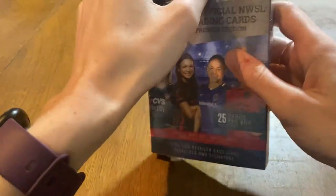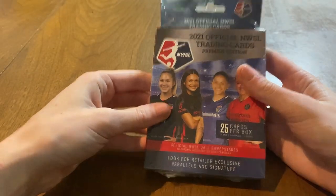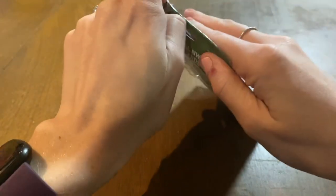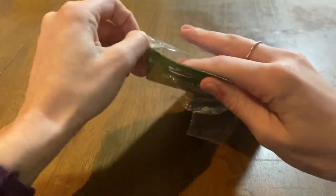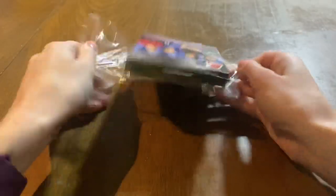Hotbox Hoppy back here with another rip. Today we are opening another hanger and we'll see what we can get. I don't think we really need to say what we're looking for — we all know who the big names are. We'll just see if we can get some cards that we haven't pulled already.